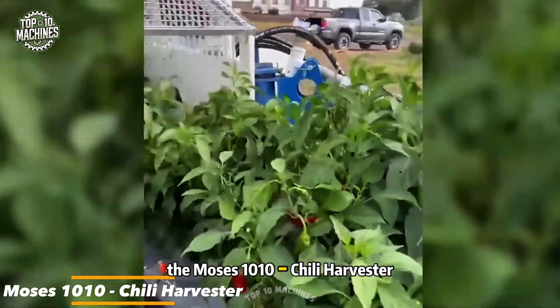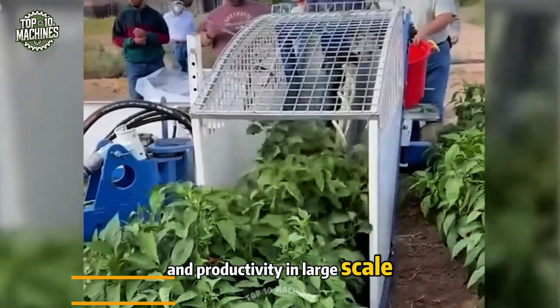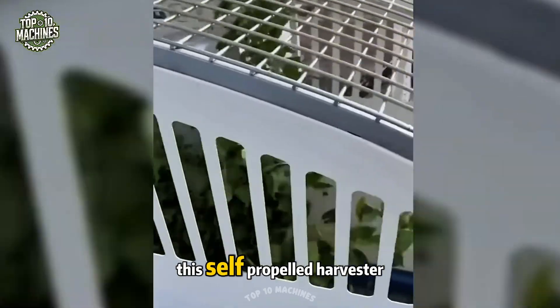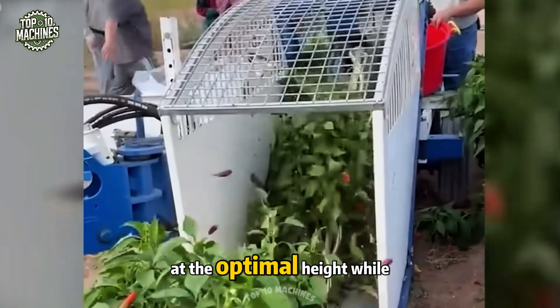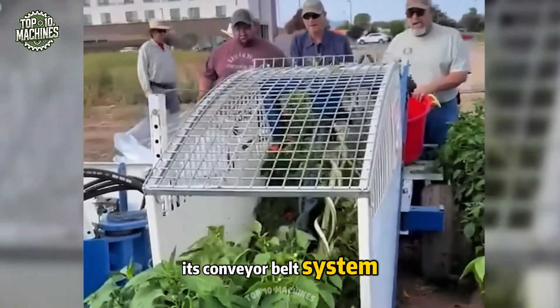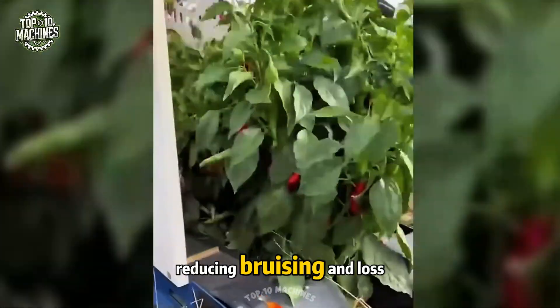The Moses 1010 Chile Harvester is built for speed, precision, and productivity in large-scale chile farming. This self-propelled harvester features an adjustable blade that cuts stems cleanly at the optimal height, while its conveyor belt system gently transfers the chilies to an onboard container, reducing bruising and loss.